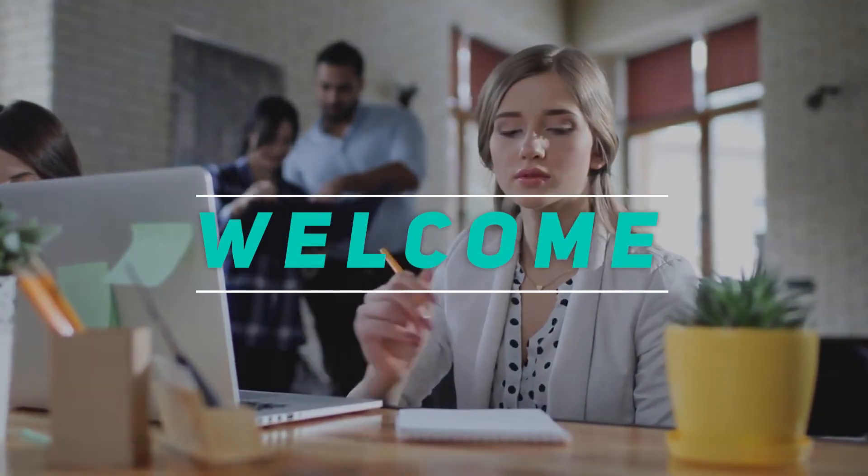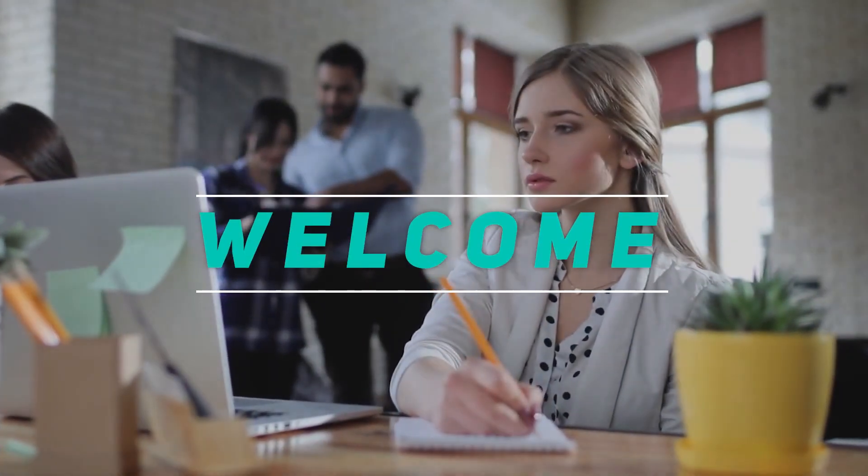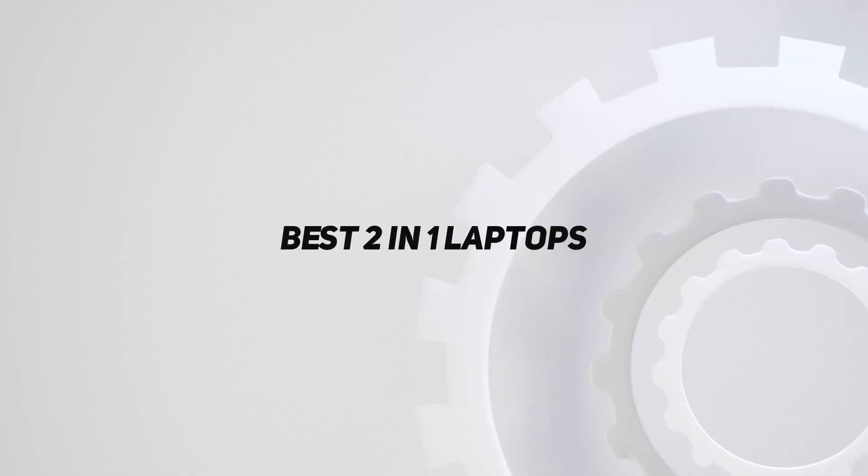Hey, welcome back to my channel. In this video, I'm gonna talk about the top 5 best 2-in-1 laptops.